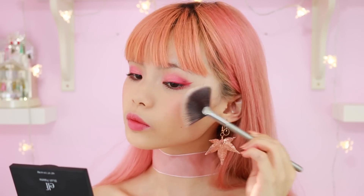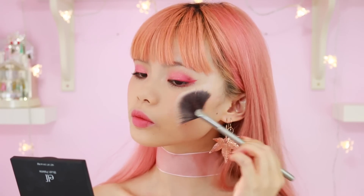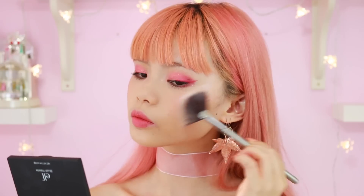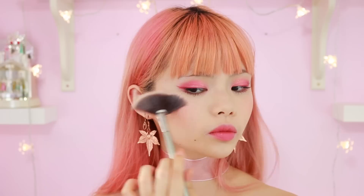And now for my favorite part! I've been going crazy for this highlight from Ofra Cosmetics. I like to use the corner of a fan brush to swirl it into the product and apply. This is by far my favorite product out of all the ones I showed you guys, and hands down my favorite highlighter. Seriously, look at that shine! And that's it for this look!